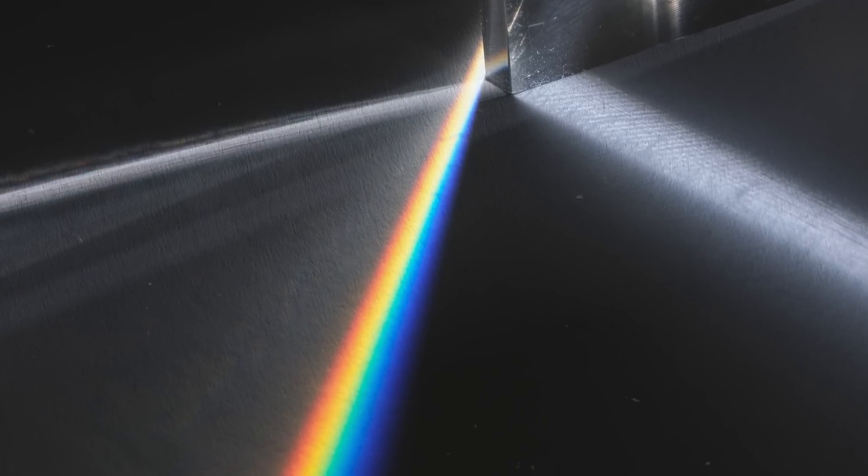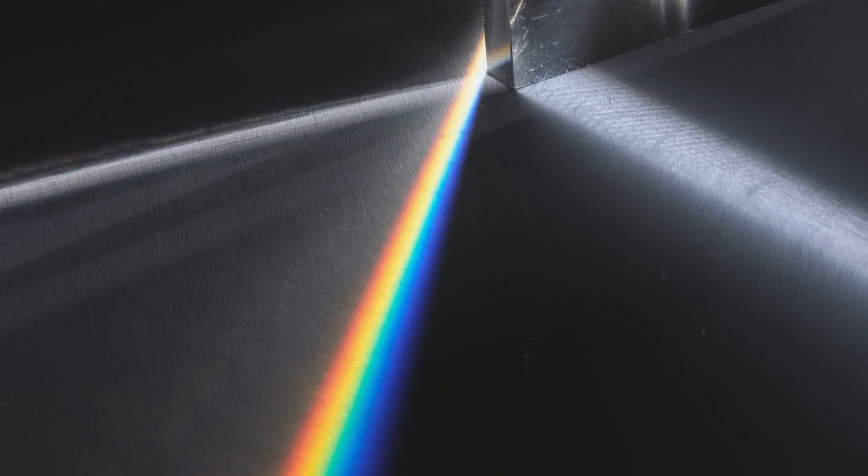Going back to Newton, perhaps the most famous experiments Newton conducted during this period involved using glass prisms to investigate the nature of light and color. At the time, there was considerable debate regarding the source of colors produced by prisms. Did the prism somehow add these colors to the beam of light as it passed through, or were the colors an intrinsic property of the light itself, which the prism separated out?